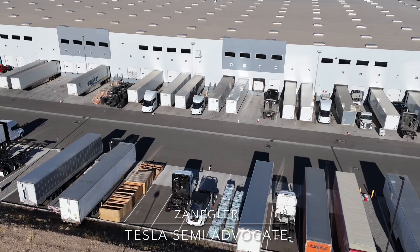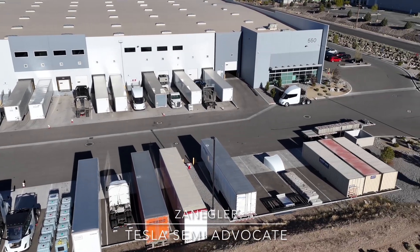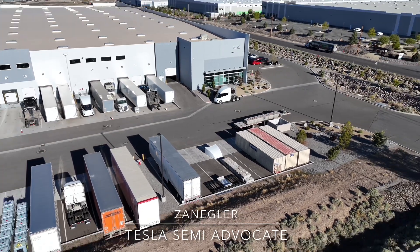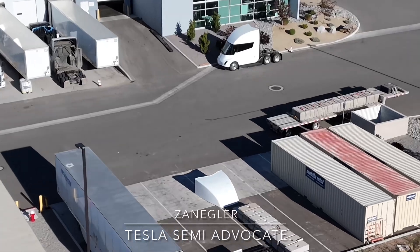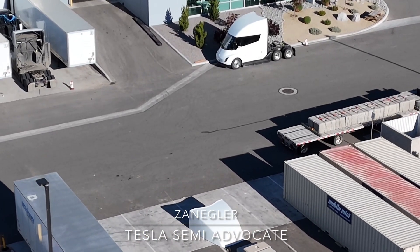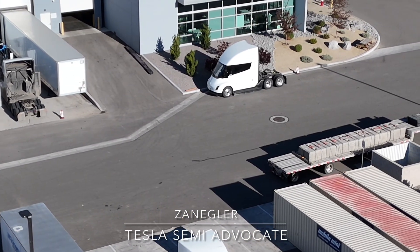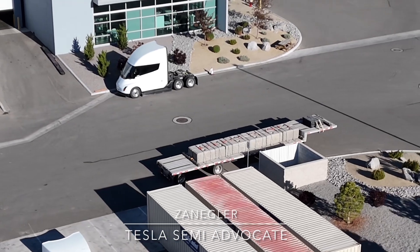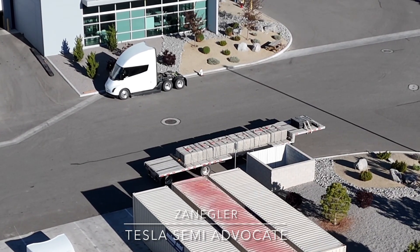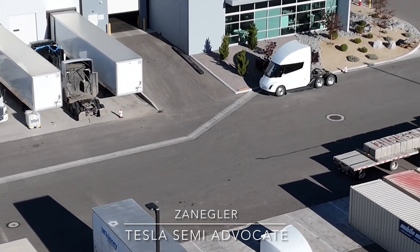I counted about 13 Tesla Semis here — three of them were the standard range and the rest were the long range — and I also saw one coming in, which you can see at the end of this video. It's very hard for me to distinguish new Tesla Semis that might be ready to be delivered to customers from the ones that have been produced and are part of the engineering team.